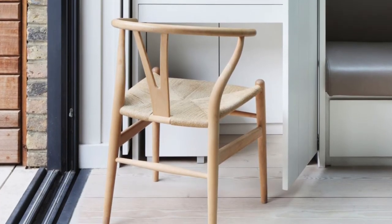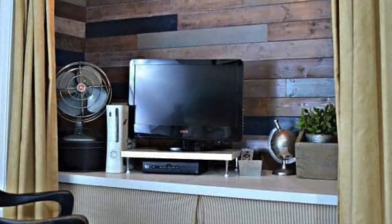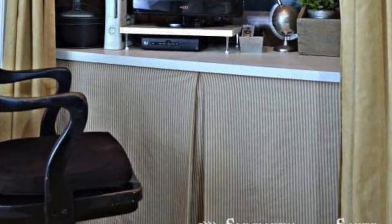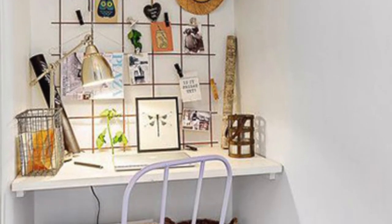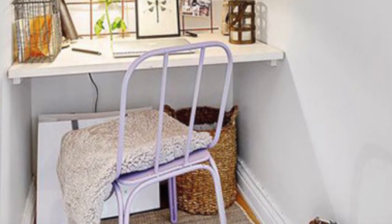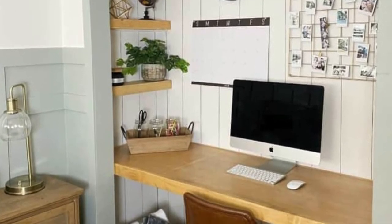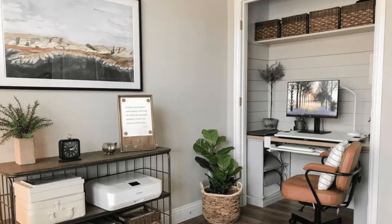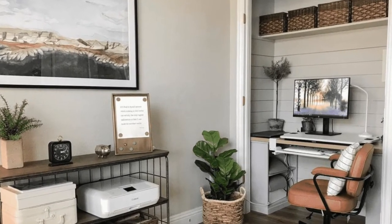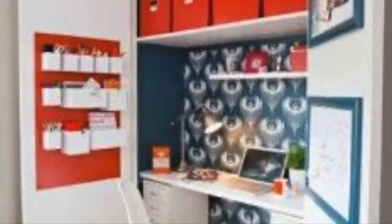Tip number two: hide your clutter. You've heard the phrase 'a cluttered desk is the sign of a cluttered mind,' and this is especially true in smaller, tighter spaces. Try to keep your desk as clean and workable as possible by storing away less-used items in uniform, labeled bins on higher shelves. Not only will your closet office look organized and beautiful, but so will your work — hopefully.